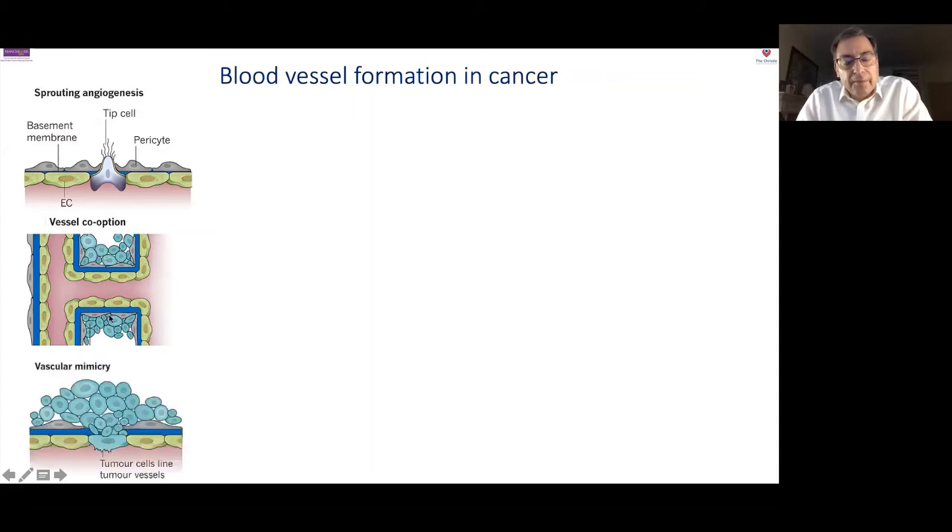A third mechanism by which a tumour can derive oxygen and nutrients is by actually mimicking a blood vessel itself. Tumour cells start to behave like endothelial cells and form tubes through which blood can flow — we call this vascular mimicry. The tumour itself mimics a blood vessel in order to derive oxygen and nutrients, and we see this in melanoma.